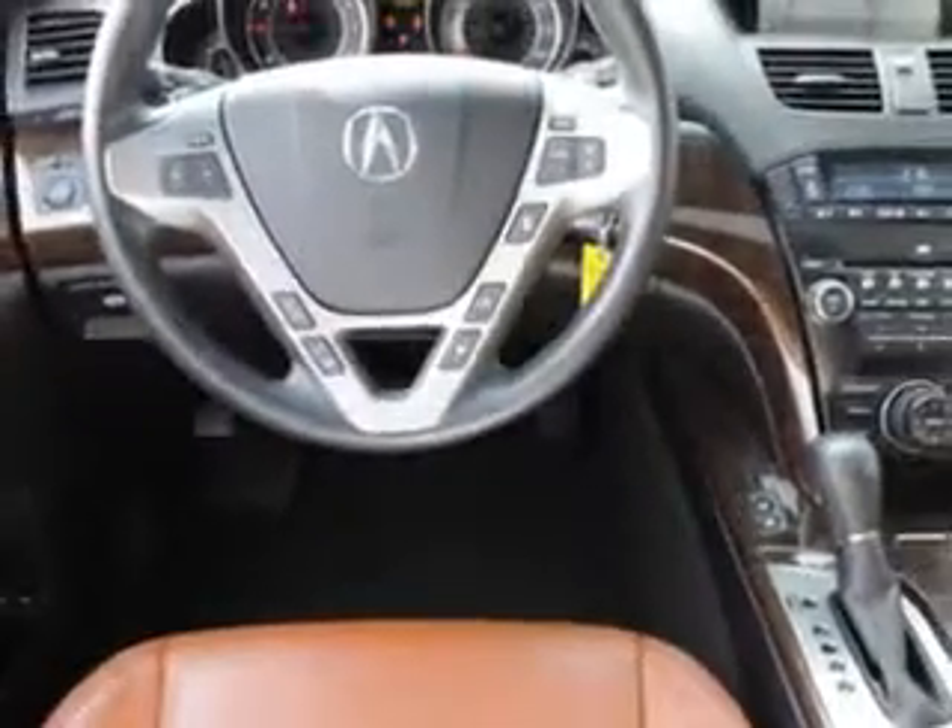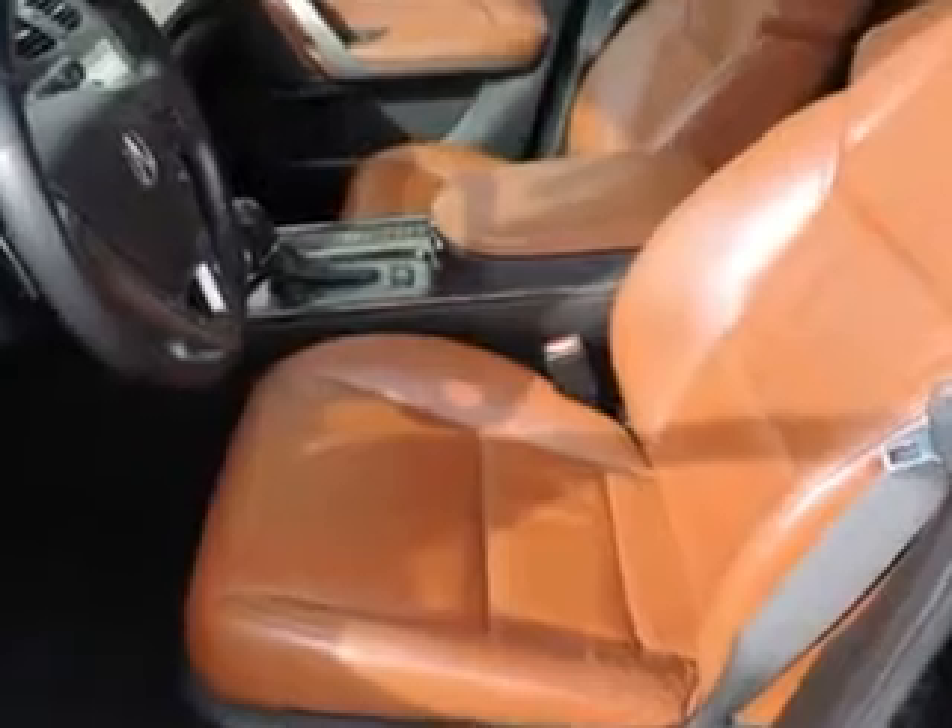Enjoy the drive, feel safe, and have peace of mind in this 2011 Acura MDX. See us at Whitfield Acura today.